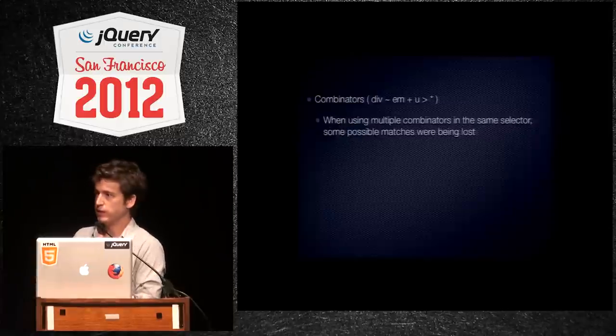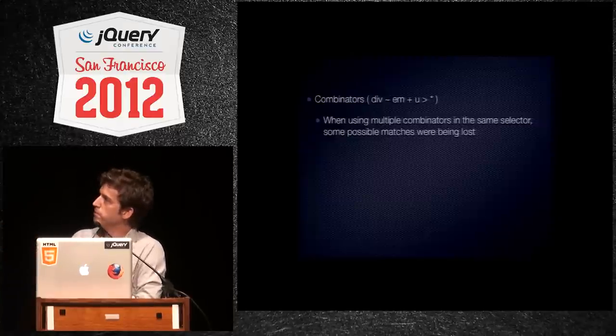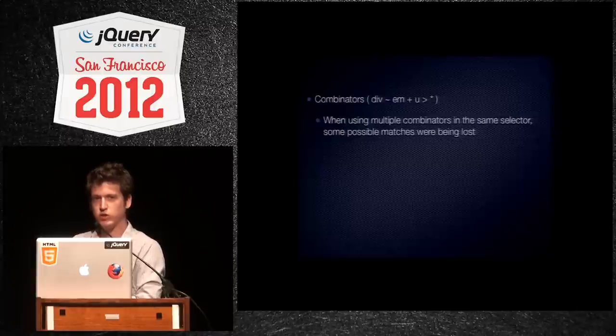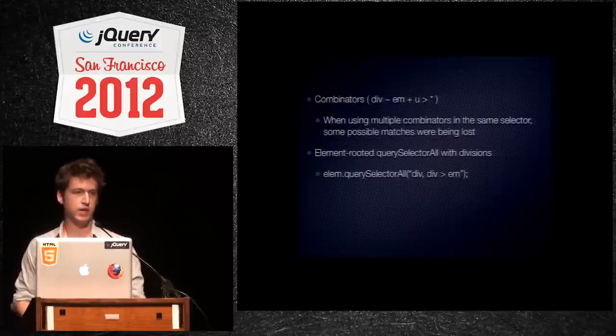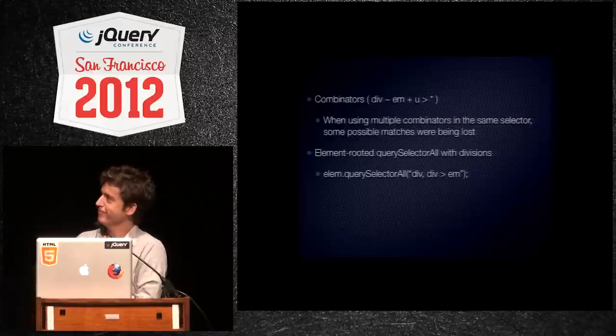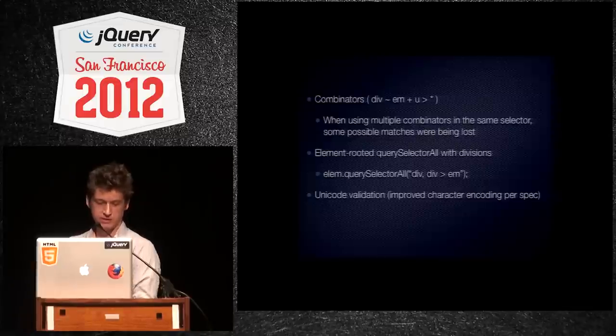We fixed a bug with combinators — which means tilde, plus sign, descendants, space. When using multiple of those, they weren't always getting every result, so we fixed that. Element-rooted QuerySelectorAll with divisions — what I mean by divisions is comma — it wasn't respecting your context when you added a comma. Unicode validation, and several little edge cases.